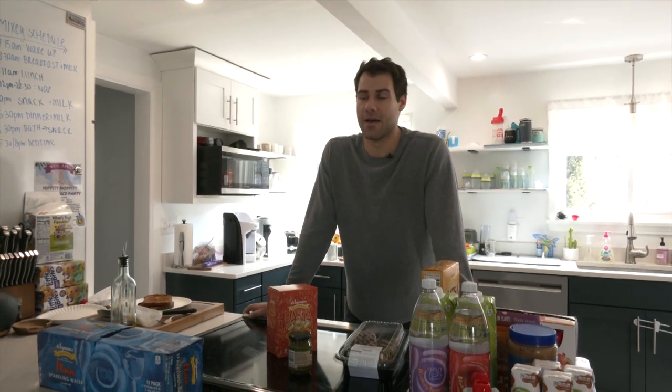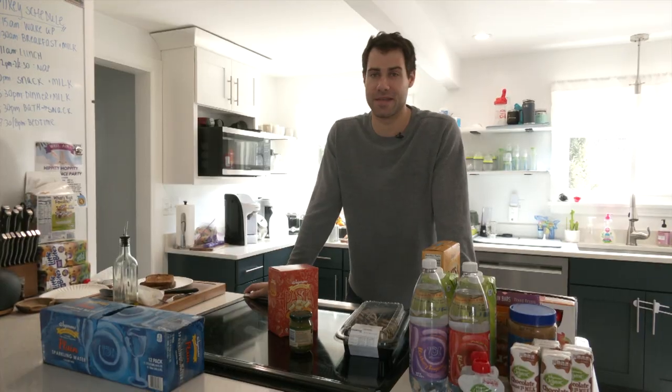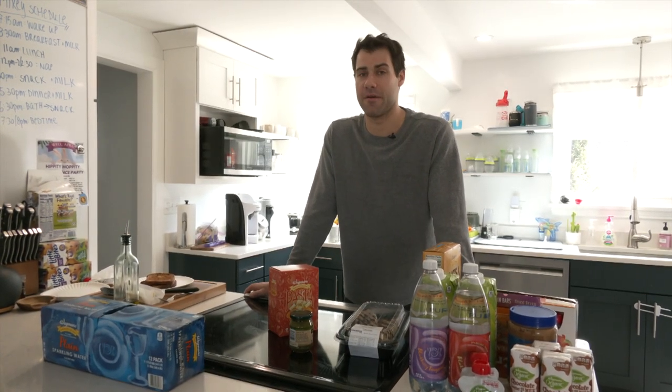I usually go pesto with the pasta and chicken just to switch it up. The season's long, so eating marinara and pasta with chicken for 72 games usually takes a little bit of a toll on you. So I like to switch it up and use pesto, or sometimes I'll do alfredo, but pesto's probably my favorite.